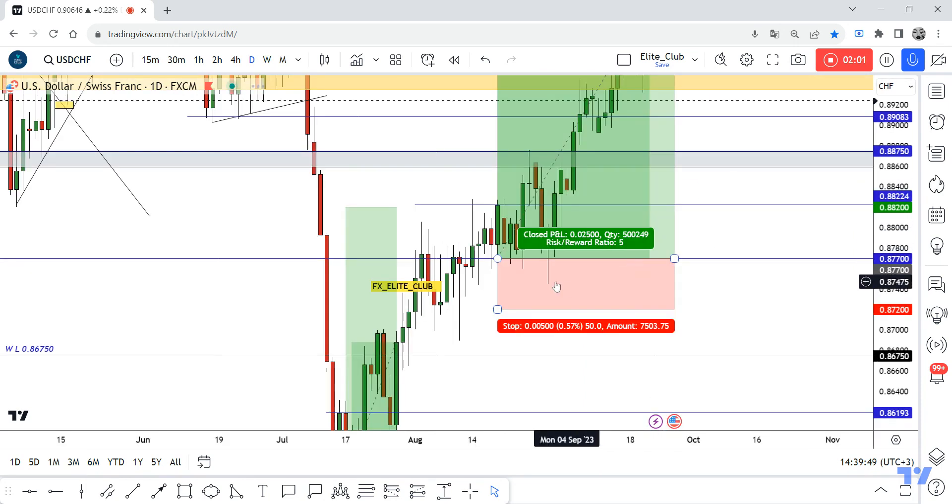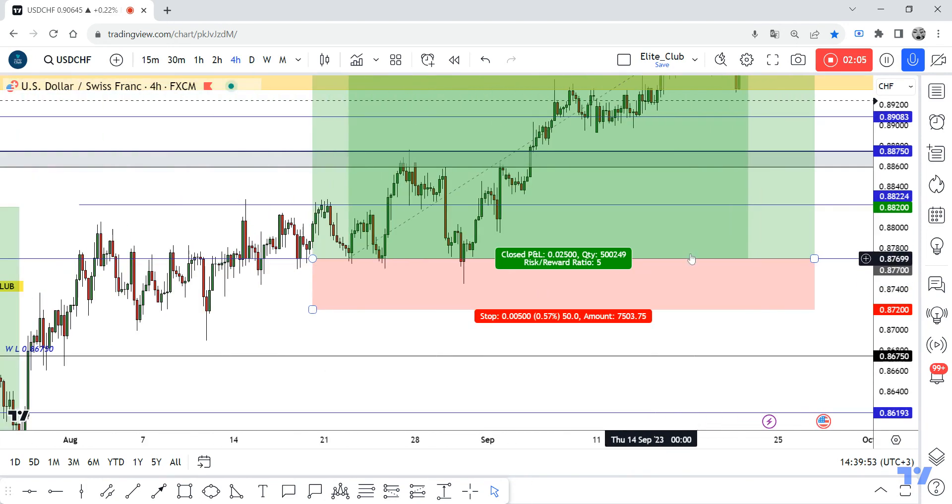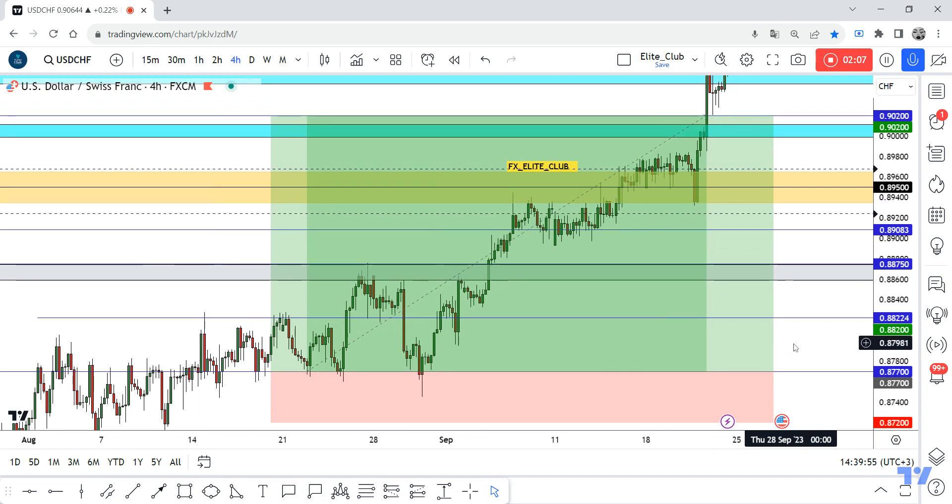I waited for the price to pull back, and then we decided to enter. At the end, 250 pips.